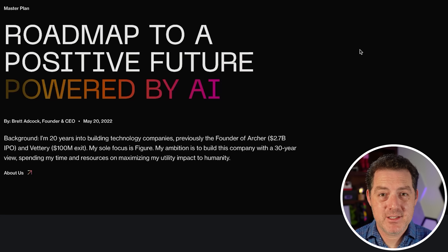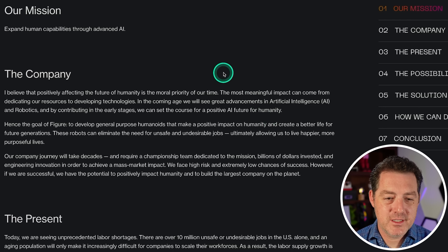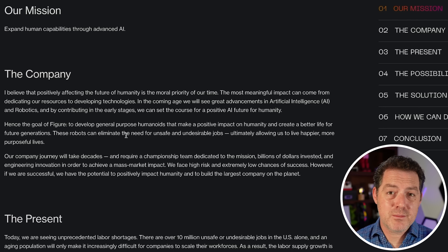Let's look at Figure AI's master plan. We have Elon Musk with Tesla and the Optimus robot, Figure AI, a handful of Chinese companies, and Boston Dynamics — all making enormous progress in humanoid robots just in the last couple of years since large language models became a much bigger thing. The goal of Figure is to develop general-purpose humanoids that make a positive impact on humanity and create a better life for future generations.